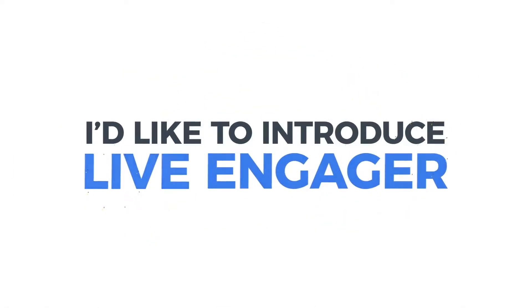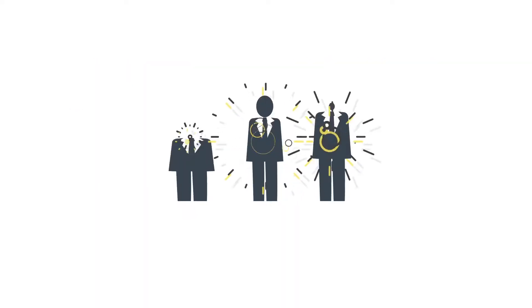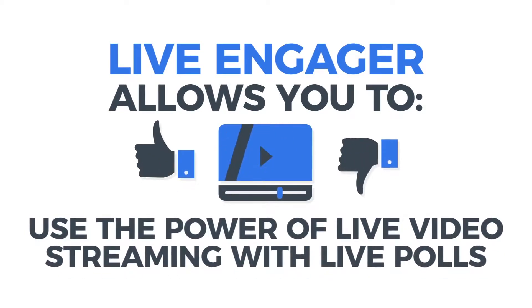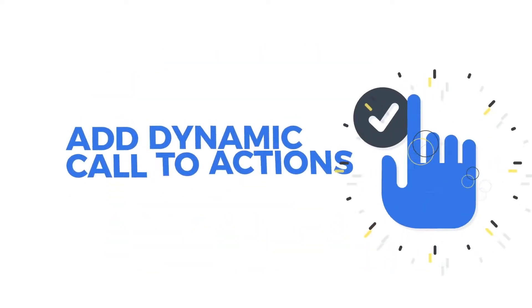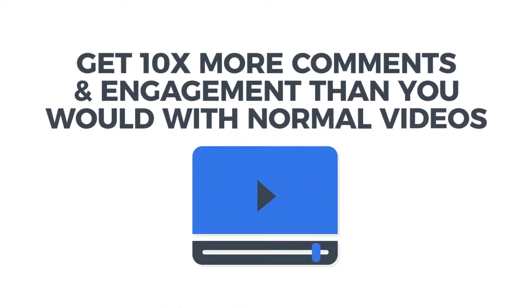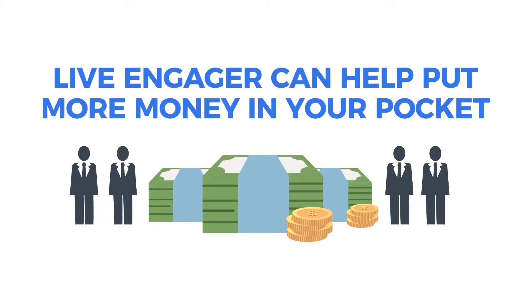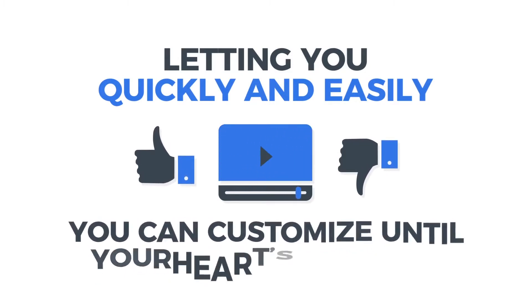I'd like to introduce Live Engager. Live Engager is the simple-to-use software that helps explode engagement, leads, and cash all on demand. Live Engager allows you to use the power of live video streaming with live polls so you can generate leads up to 1,000 times faster than you normally would, add dynamic call-to-actions, and even get 10 times more comments and engagement than you would with normal videos. And that's just the beginning — Live Engager can help put more money in your pocket while creating a ton of leads.